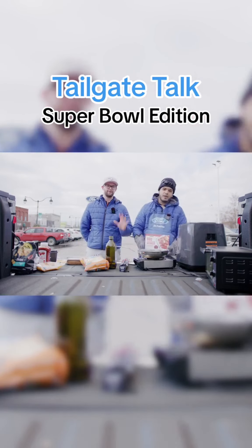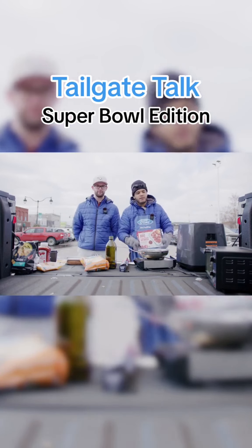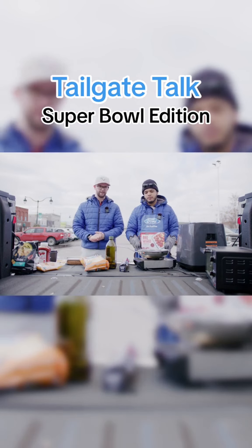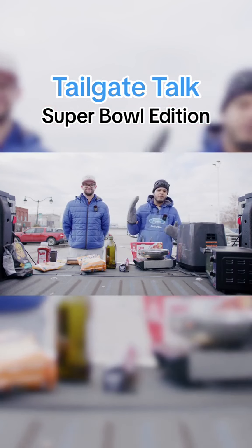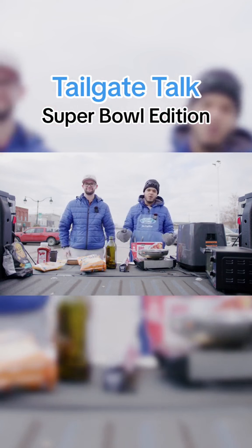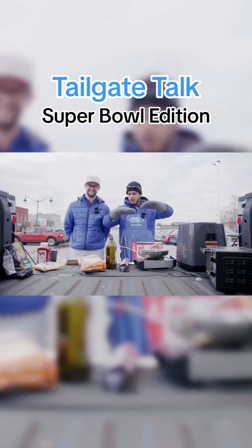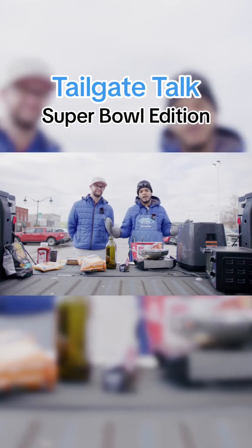Hey everybody, Tailgate Talk Part 5. Today I am here with Duncan, and we are going to prep for some Super Bowl snacks — Super Bowl is just around the corner. We decided it would be a great opportunity to showcase the Lightning and what it can do. Tailgating at football games, especially this week because it's Super Bowl week — if you want to take your tailgate to the next level, we're going to show how you can do that in the F-150 Lightning. We have all these appliances working and rocking, and we're just going to cook up some food and have a great time.